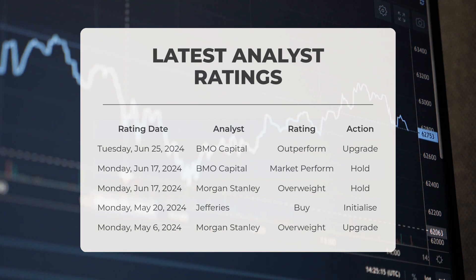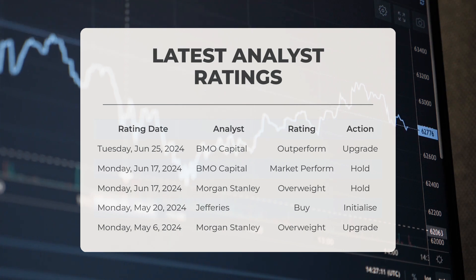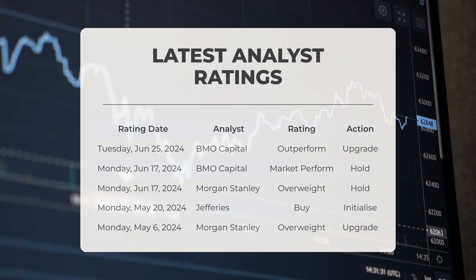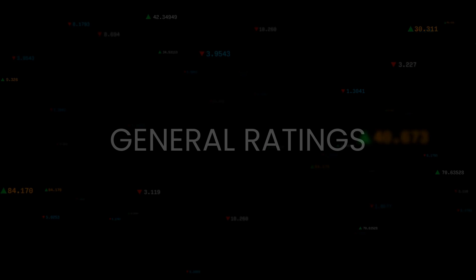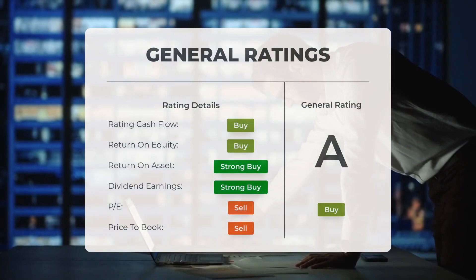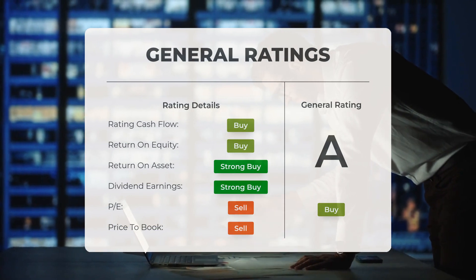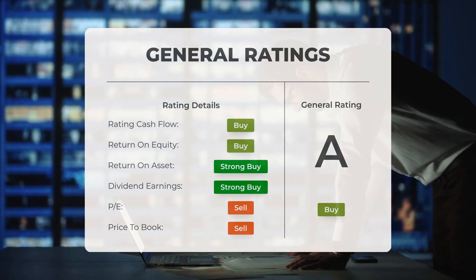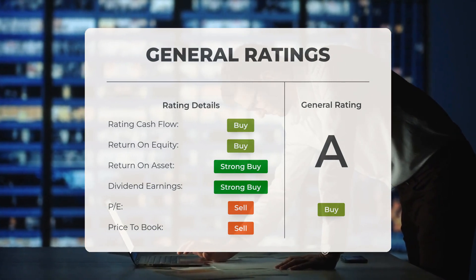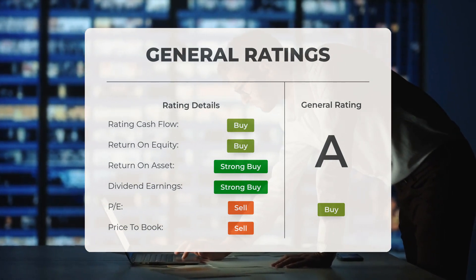On May 20, 2024, it was reported that Jefferies gave United States Steel a buy grade with an initialized action. On Monday, May 6, 2024, it was reported that Morgan Stanley gave United States Steel an overweight grade with an upgrade action. Analysts have given United States Steel stock a general buy rating. They rate the P/E ratio as sell and price-to-book as sell. For return on investment, the analysts give the stock a strong buy rating.